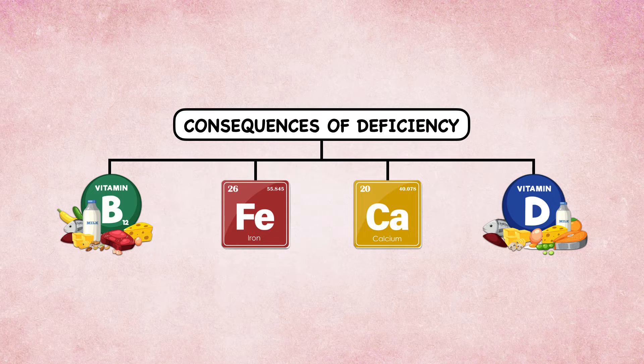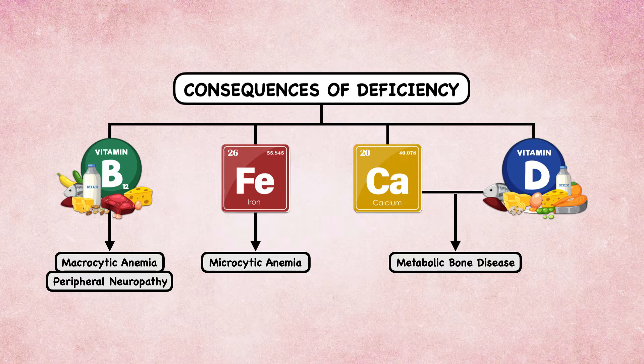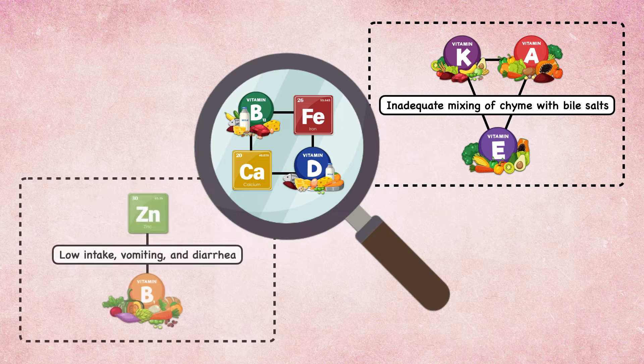The consequences of deficiency for these micronutrients are straightforward. With vitamin B12 deficiency, patients can develop macrocytic anemia and peripheral neuropathy. With iron deficiency, patients can develop microcytic anemia. And with calcium and vitamin D deficiency, patients are at risk of metabolic bone disease. Other micronutrients that receive attention include the remaining fat-soluble vitamins A, E, and K, due to delayed mixing of dietary fat with bile salts and digestive enzymes. Thiamine and zinc also receive attention because deficiency can develop rapidly with low intake, vomiting, and diarrhea.